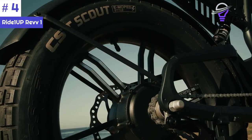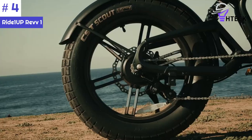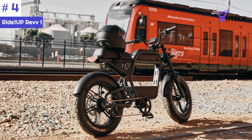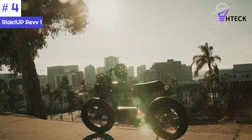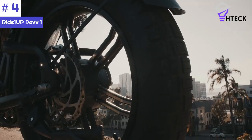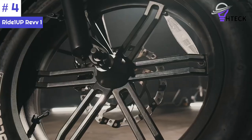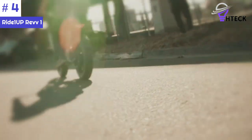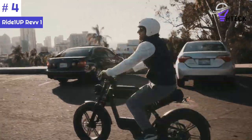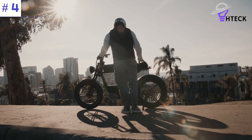Depending on the model, it features either a double-crown 120-millimeter FS fork with preload rebound adjustment and hydraulic lockout, or a 100-millimeter HT fork with rebound adjustment and hydraulic lockout. Safety is also a priority, with four-piston hydraulic disc brakes featuring an electric cut-off sensor for reliable and responsive stopping power. Overall, the Ride 1-Up Rev1 is a high-performance electric bike combining power, range, and comfort, making it an excellent choice for riders seeking an exceptional riding experience.